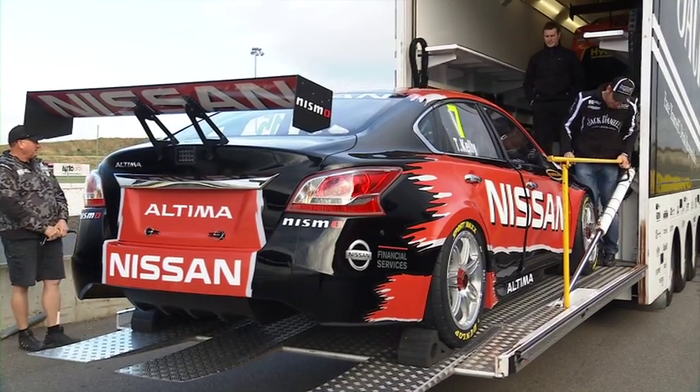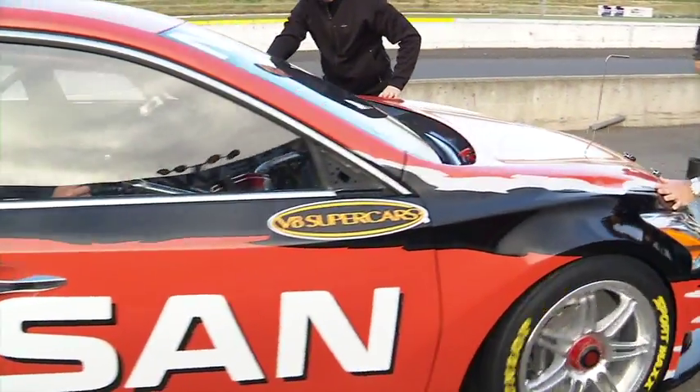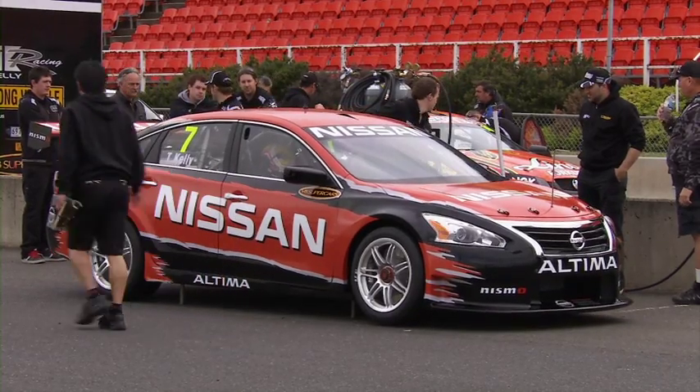Just three days after its official unveiling, the 2013 Nissan Altima V8 Supercar was rolled out at Calder Park Raceway for the first part of aerodynamic testing.